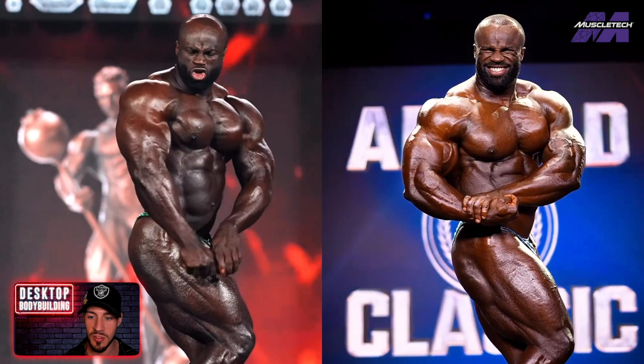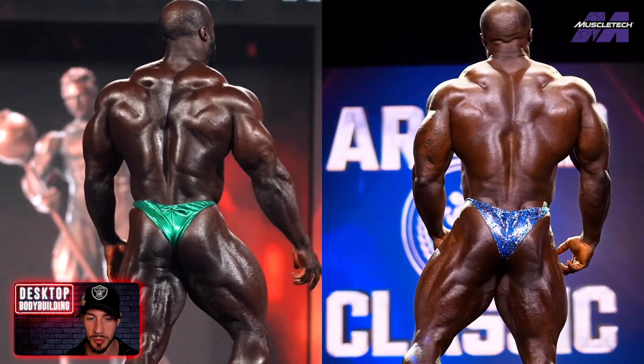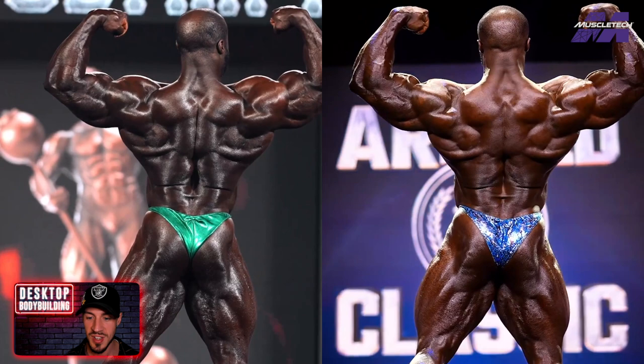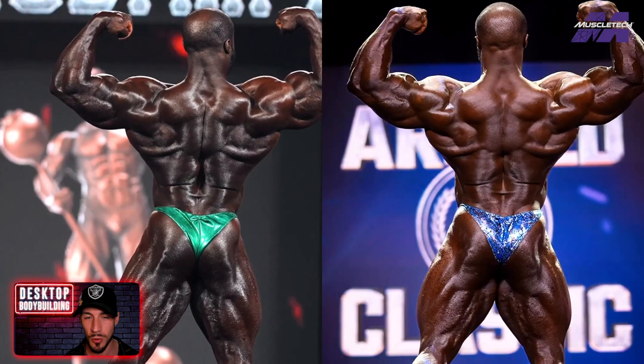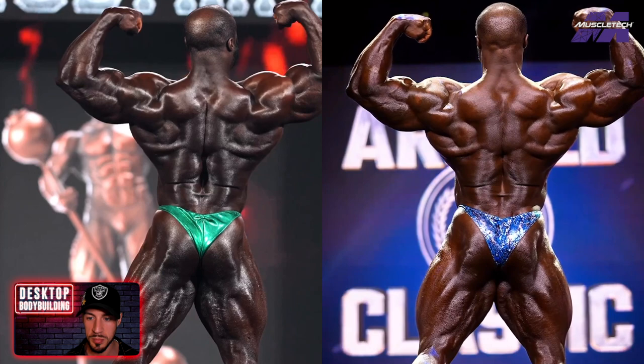As he goes into the back double bicep, you can see a more cut out, more complete physique. From the waist down it looks more filled out — he has more of a sweep on the quads, which really shows up on the backside. From the back, he looks way more filled out on that back double bicep from the waist down. From the waist up, the arms look bigger, the shoulders look dramatically bigger, the back looks more filled out and more complete. This is why Samson Dowder was able to make that huge jump in just 10 to 12 weeks from the Mr. Olympia to this contest.